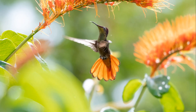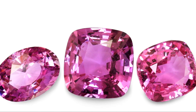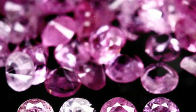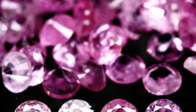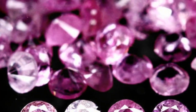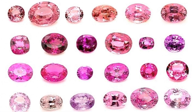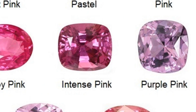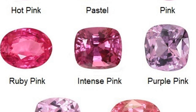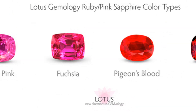Now you might be wondering, can a ruby be pinkish red? The answer isn't as straightforward as you might think. When the purplish traces in a ruby are removed, the gem's tone is lightened. Sometimes this lightening process is so intense that the gem no longer qualifies as a ruby. However, the range of ruby colour is wide enough that a very pink ruby is indeed possible. This variety in colour is part of what makes rubies so fascinating.